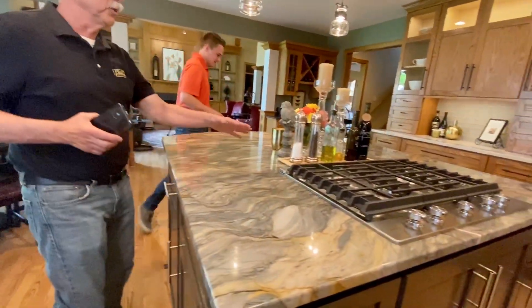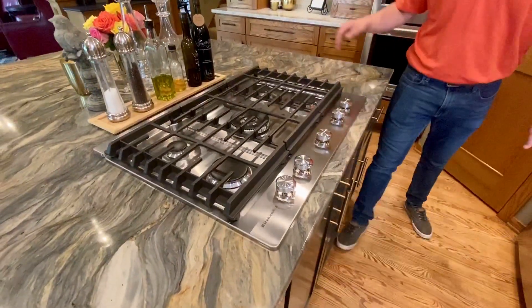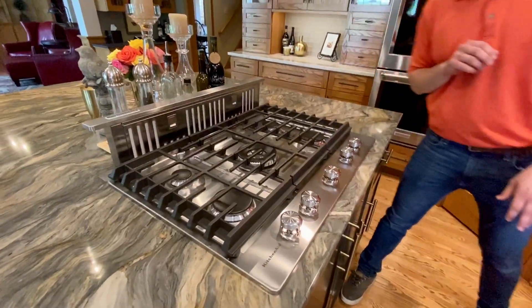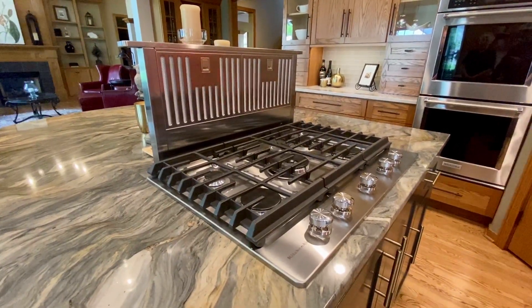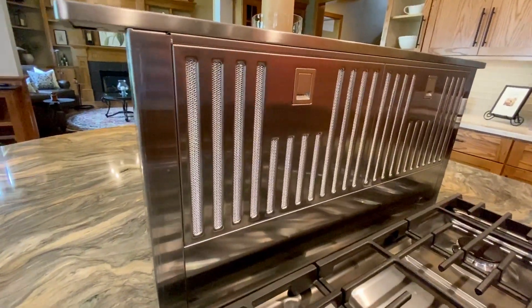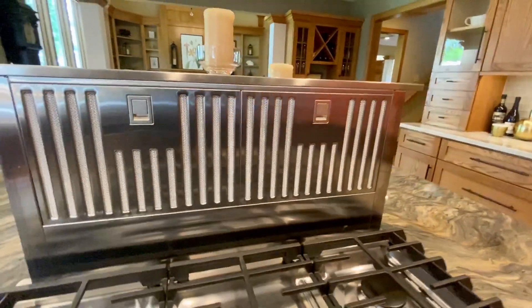How about the cooktop? If you remember from the past video, the downdraft vent wasn't so pretty, but this one comes right up — and it's pretty high up. It has a lot more power, so no bacon smell getting through. You probably don't want to wear a hat around that either!